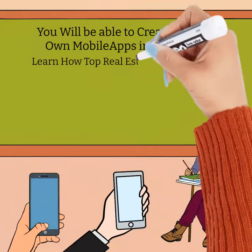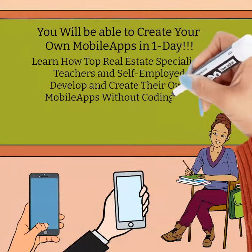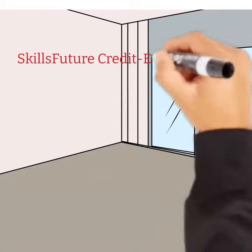You will be able to create your own mobile apps in one day. Learn how specialists, teachers, and others develop and create their own mobile apps without coding and using free tools, and make thousands of dollars every month.